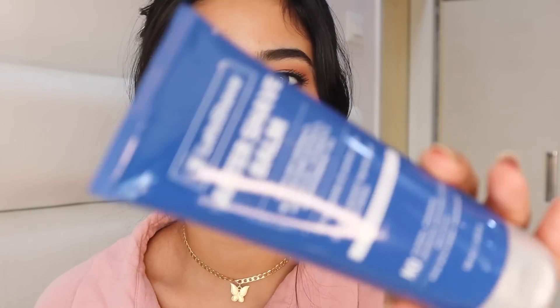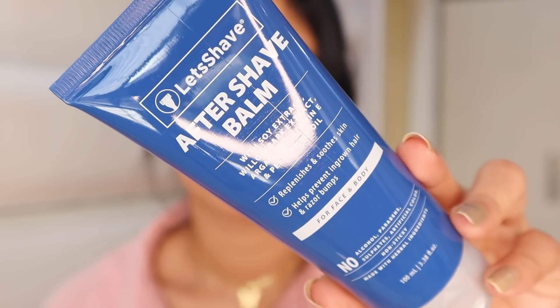After you shave, you can moisturize your skin. For that I'm using the Let's Shave Aftershave Balm, which contains willow bark extract, vitamin E, and peppermint oil. I totally love this one — it has no parabens, no sulfates, no alcohol, and it's non-sticky, which is the main reason I love it.